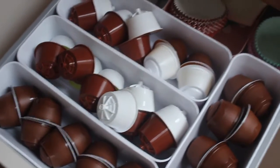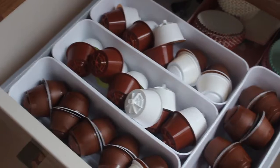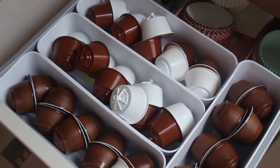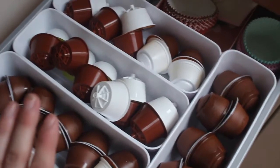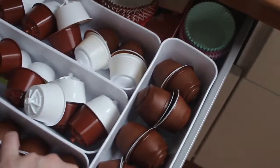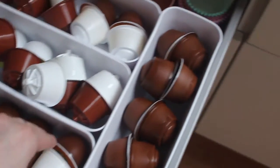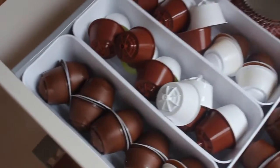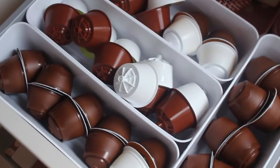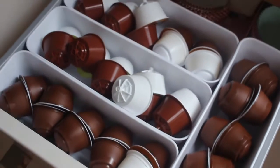Another drawer that is definitely very organised is this one — this is my coffee pod drawer and also a few cupcake bits. This is one of my biggest tips: if you do not like the coffee pod holders that are out and about and you don't want to take up more counter space, use these little dividers in a drawer. I've just got a few of these pots and they fit the pods perfectly. They're all organised into flavours and it's right next to my coffee machine, so I can just grab the exact pod I want without rummaging or dropping them anywhere.